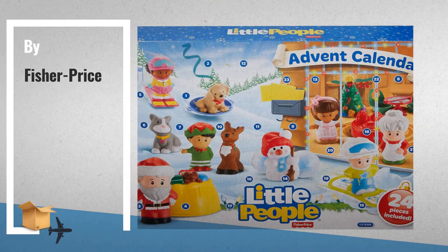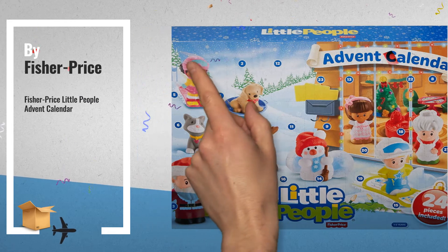Number 4: Fisher-Price Little People Advent Calendar, by Fisher-Price.